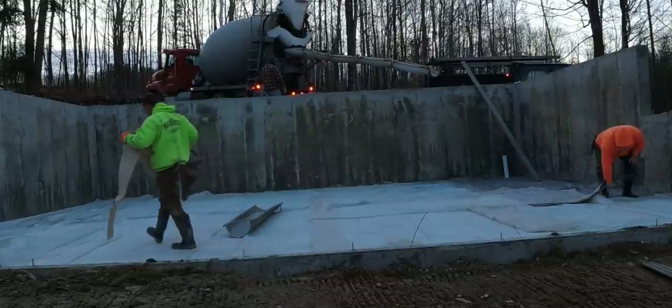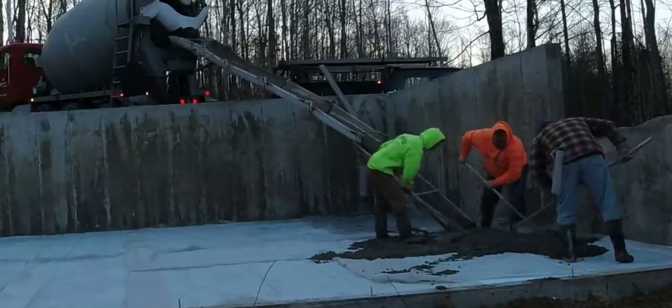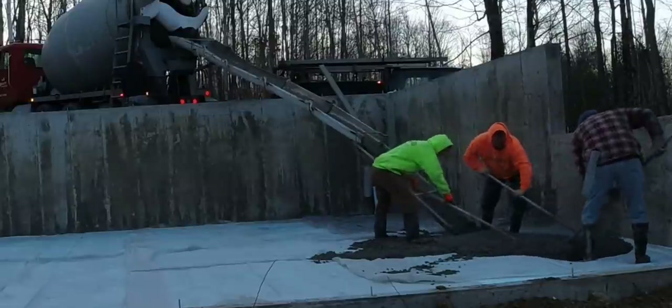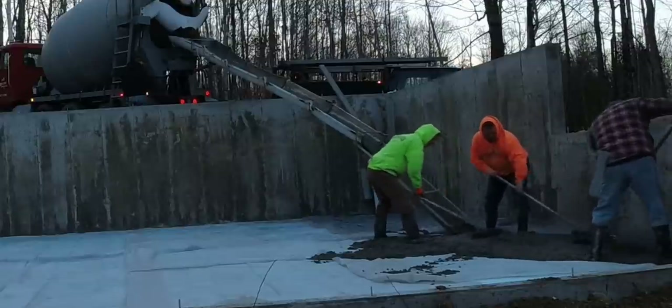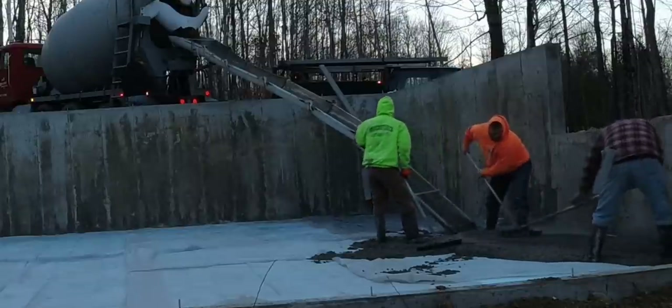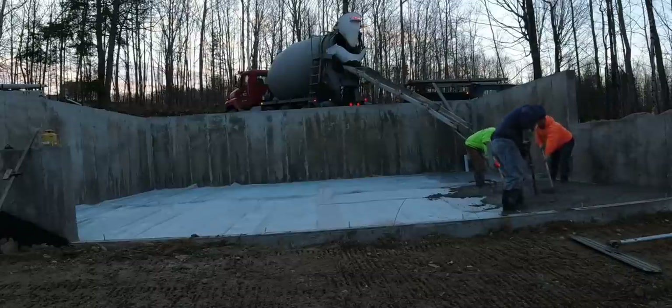Hey guys, Mike here. It's a very chilly morning and we're trying to get this floor done — this is how we make money in the winter. It's December now, and there's no snow on the ground, but a lot of times by now we'll even have snow on the ground. But we still got to make money, we still got to work.